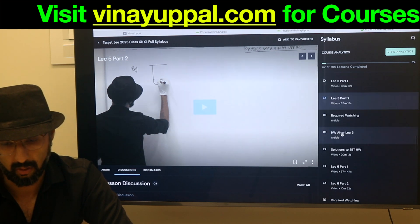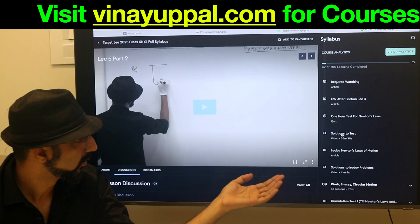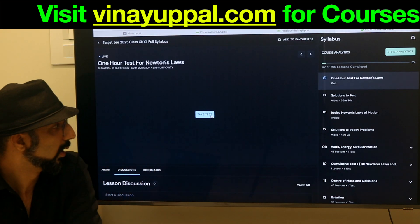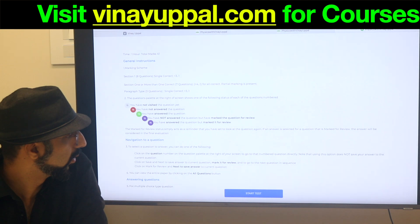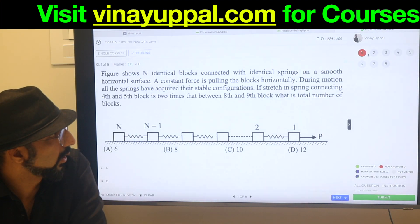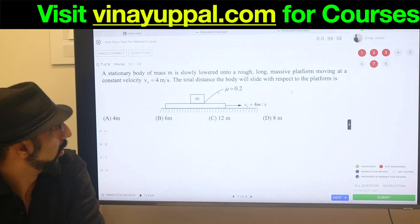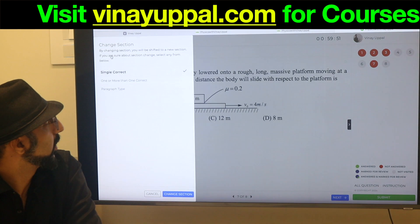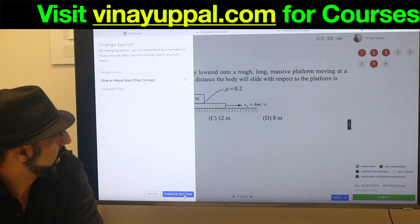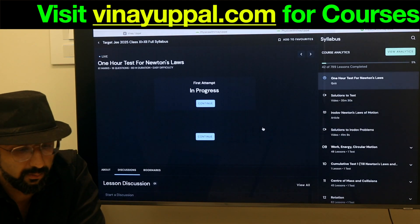For tests — after Laws of Motion you will have a test, a one-hour test for Newton's Laws. You just click 'Test' and then the test will start. It's very much like a real exam — real test timer and proper sections: single correct, paragraph, one or more than one. It is like how you will experience it in the real JEE Advanced.